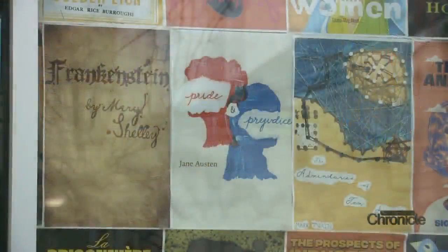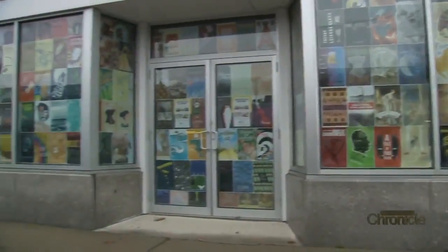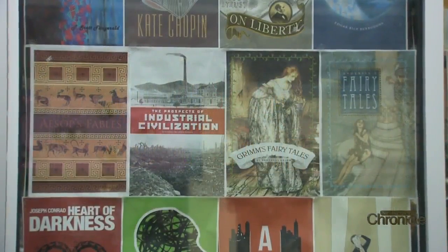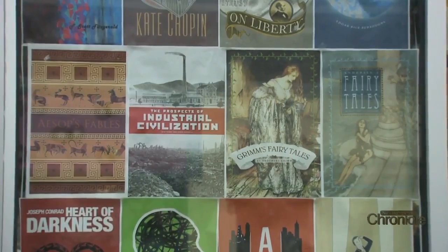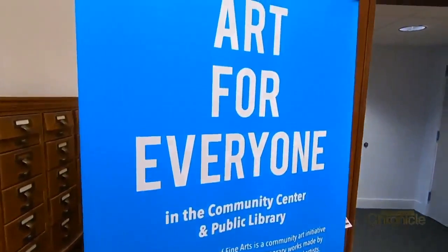You'll find more public art adorning vacant storefronts. Book covers line the windows of the abandoned Hoffman Furniture Building, a colorful way to beautify a downtown eyesore. I think by having art around, it just makes people feel a sense of hope.